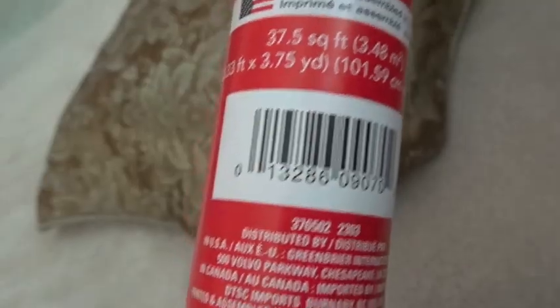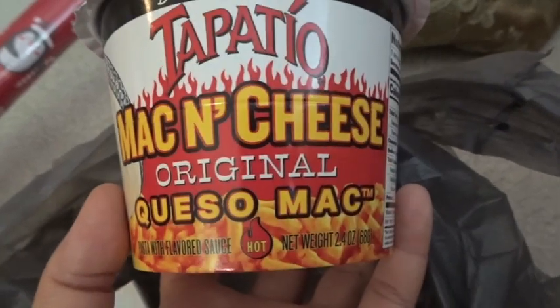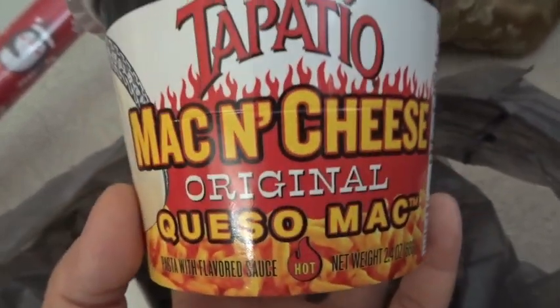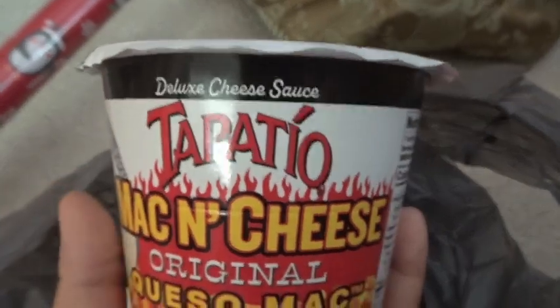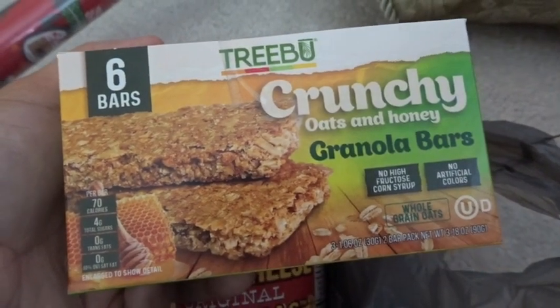It's the next day. I popped into Dollar Tree and got this cute penguin wrapping paper — three, seven-and-a-half square feet. I've been using up what we have and finished all the wrapping paper from last year, which is good. For stocking stuffers, I got Tapatio mac and cheese — totally disgusting but Dominique likes Tapatio ramen so it's going in her stocking as a gag. For Max, I found this Reboot crunchy oats and honey granola bar pack with six bars.